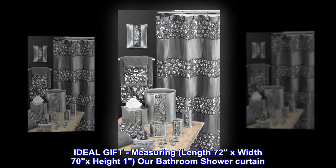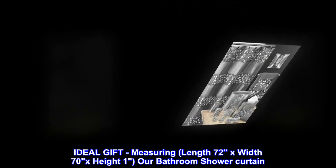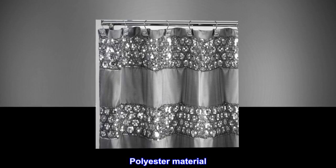Ideal gift. Measuring length 72 by width 70 by height 1, our bathroom shower curtain is perfectly sized. Polyester material.